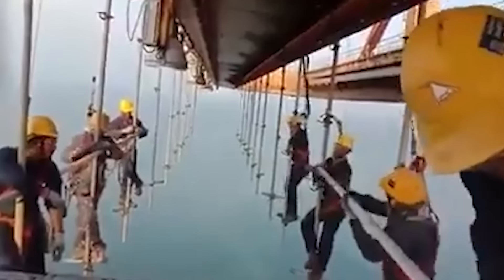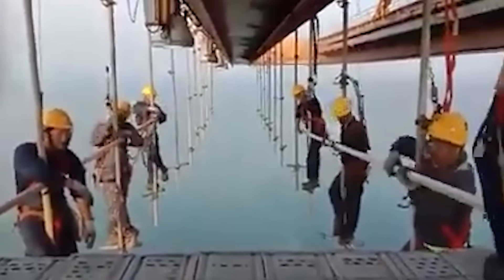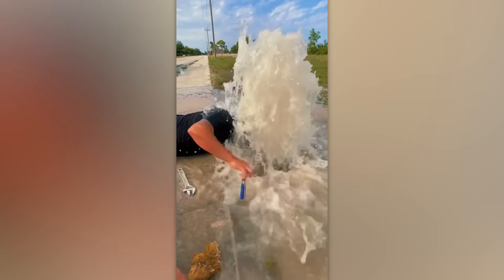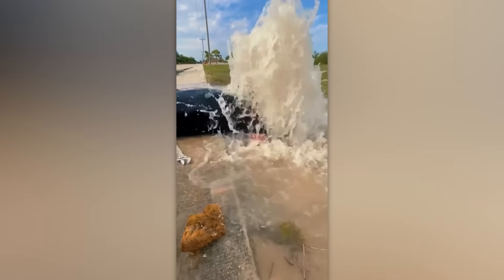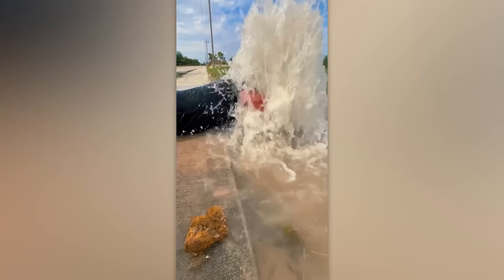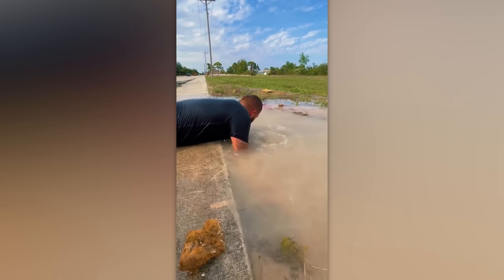What do you have to do to be as calm as those workers on a hanging scaffold? The upgraded version of Super Mario looks something like this. Remember, even in the most difficult situation, you should be like this tree.